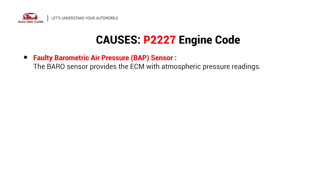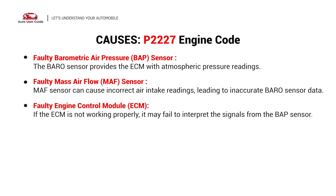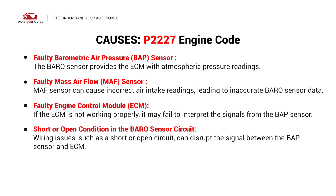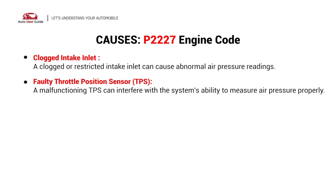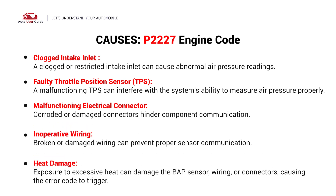A faulty barometric air pressure sensor. A faulty mass airflow sensor. A faulty engine control module. A short or open condition in the barometric sensor circuit. A sticking idle air control valve. A clogged intake inlet. A faulty throttle position sensor. A malfunctioning electrical connector. Inoperative wiring. Heat damage.